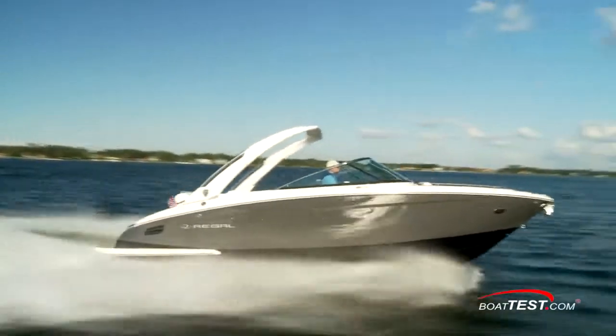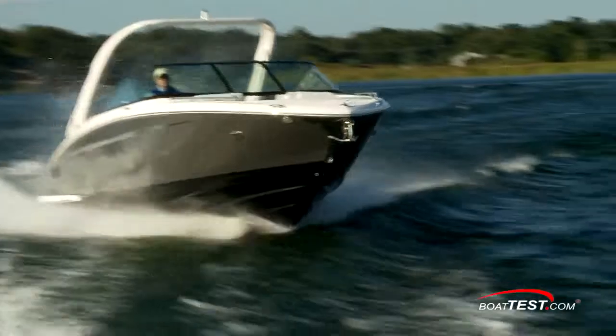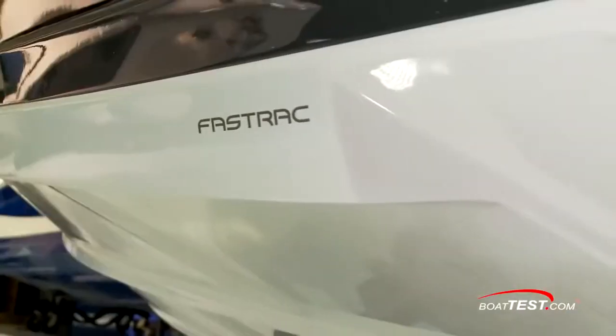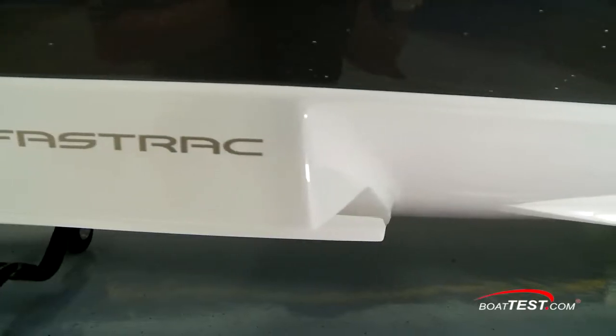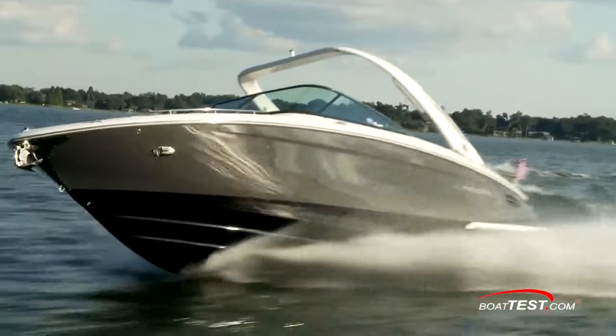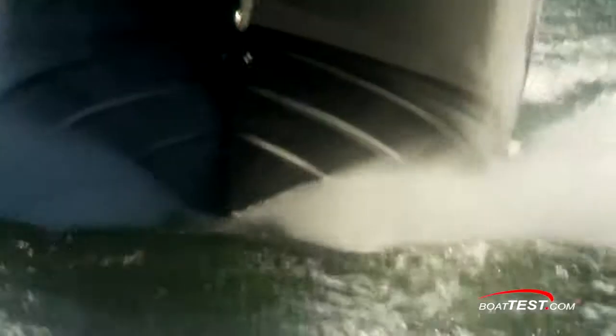Both that top end and cruise speed are fairly high for a boat of this size and weight. Most of that performance, of course, has to do with the fast track hull. Fast track is Regal's stepped hull design. The step draws air under the hull to break up the surface friction of the water, and the hull is able to move with less drag and therefore less effort. This also means that the boat can experience more speed without the need to add more horsepower, and that translates into a direct benefit to the boat's owner as she'll burn less fuel.